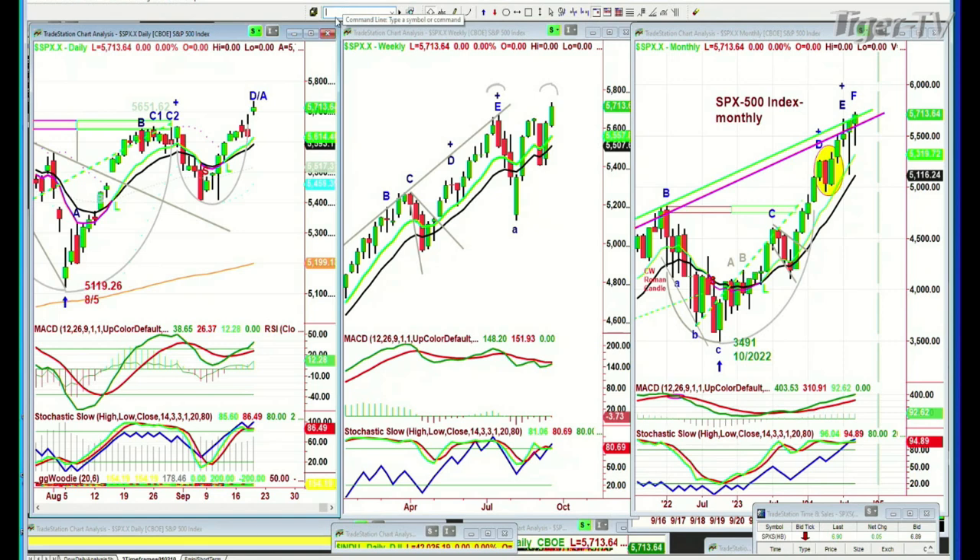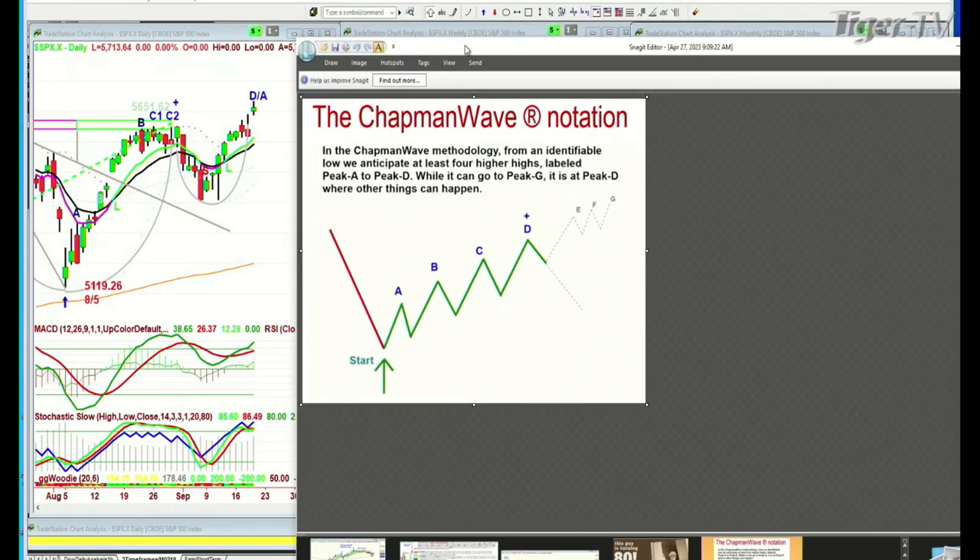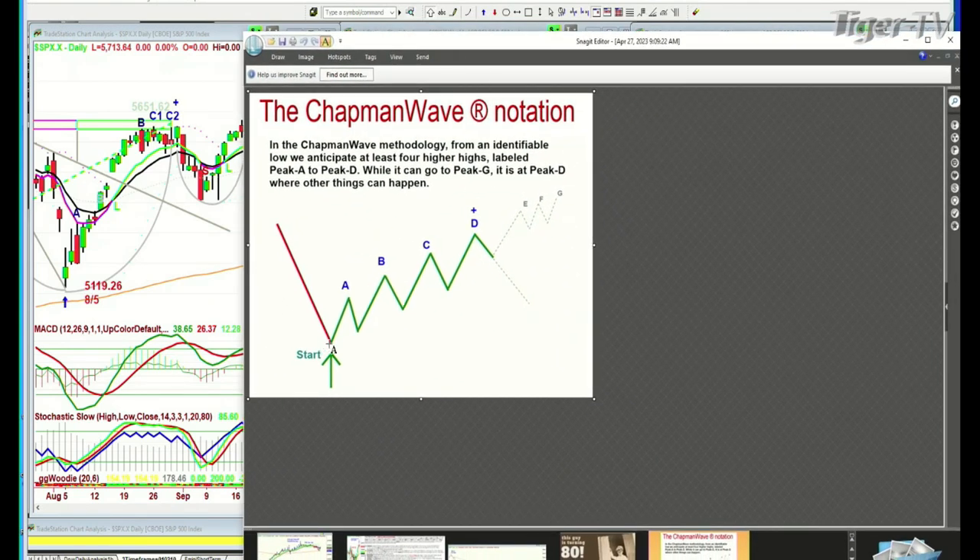That's the way Chapman Wave methodology works. For those of you who are new to my work, we tried to identify the lowest low bar. We did — we've got the August 5th low in the Dow. We've got the alphabetized sequentially, uppercase on the way up, lowercase on the way down: A, B, C, D. D is the fourth highest peak. That's where other things can happen. It can also go E, F, and G, and can have an instant restart to give you a brand new buy signal. So D, the fourth highest peak, is really important.